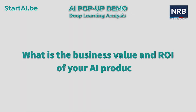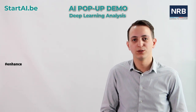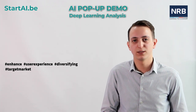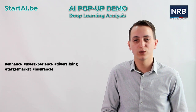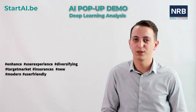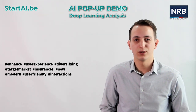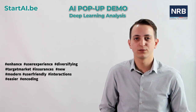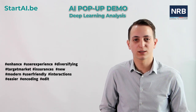What is the business value and ROI of your AI product? The main business value of our solution is to enhance the user experience of customers, as well as diversifying the target market of insurances. The modern customer is always looking for new, modern, and user-friendly ways to interact with their environment. Our solution provides users an easy way to encode their information about the content they need to insure, as well as the possibility to edit the detected content.